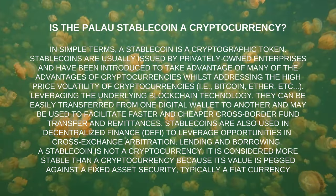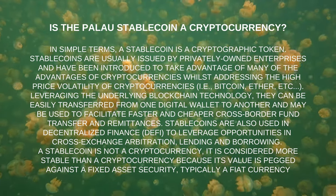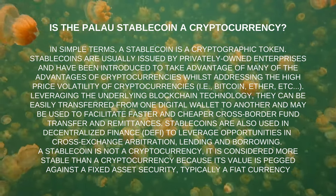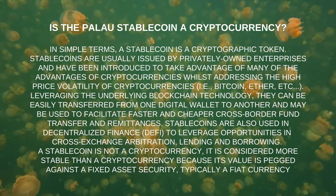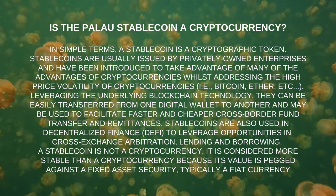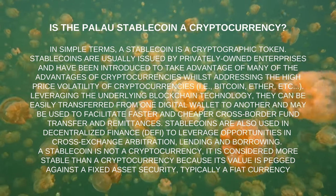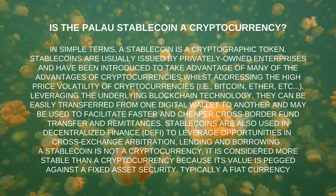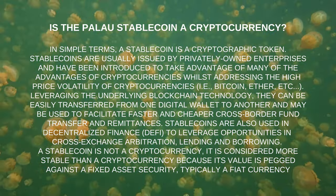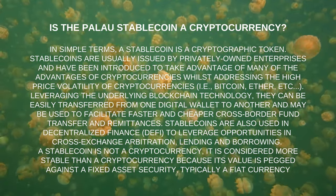Stablecoins are usually issued by privately owned enterprises and have been introduced to take advantage of many of the benefits of cryptocurrencies while addressing the high price volatility seen in cryptocurrencies like Bitcoin and Ether. Leveraging the underlying blockchain technology, they can be easily transferred from one digital wallet to another and may be used to facilitate faster and cheaper cross-border fund transfers and remittances.